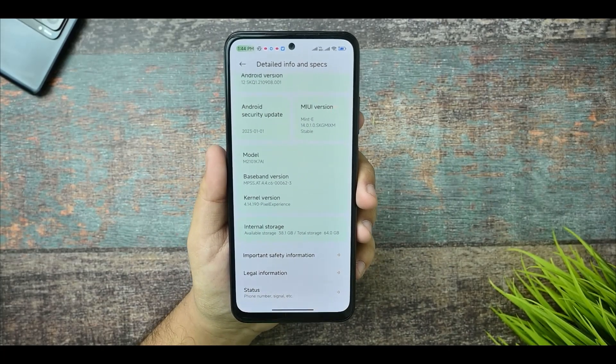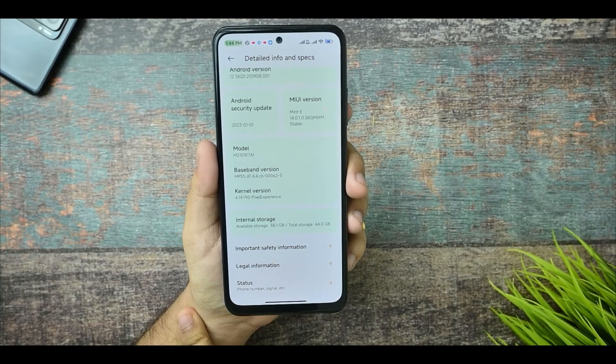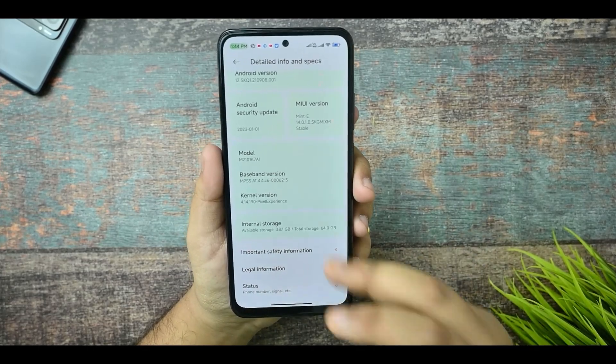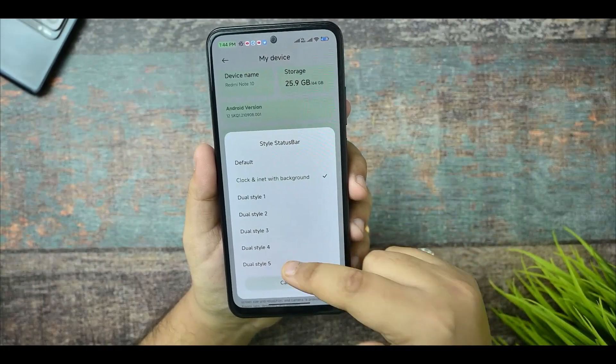With Pixel Experience kernel you don't get as much smoothness, but if you flash the West Core Super Fast kernel you'll get much better smoothness. Now let's talk about what customizations we're getting. This is the status bar style — you can arrange it as you like.